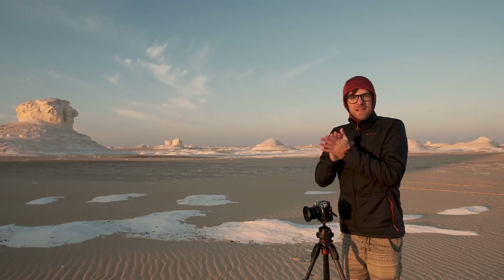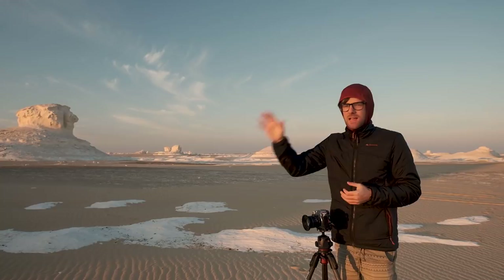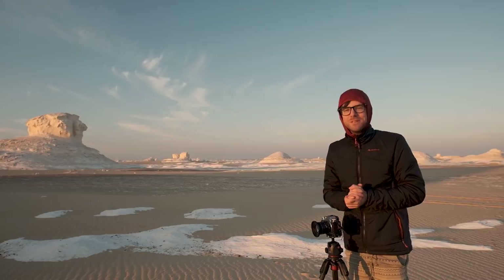Good morning guys, thank you for joining me today. We are back at the White Desert here in Egypt. I was here last week on last week's episode doing star photography from this face — they call it the black man's face. If you want to watch that episode, please click up here. I've set up an image and composed already, and last night it was so beautiful to sleep over there.